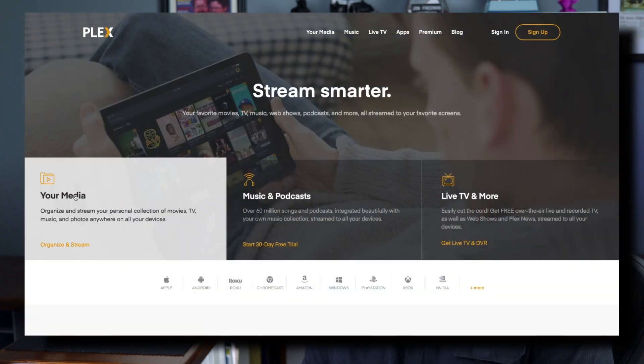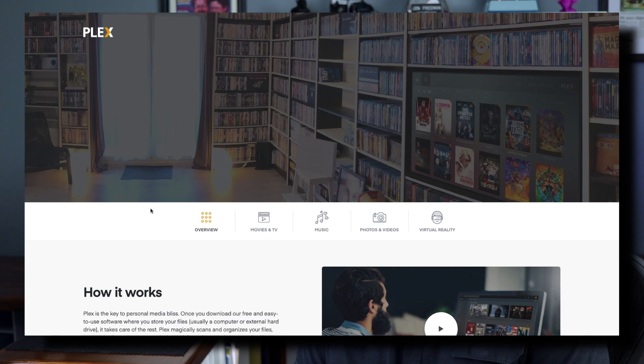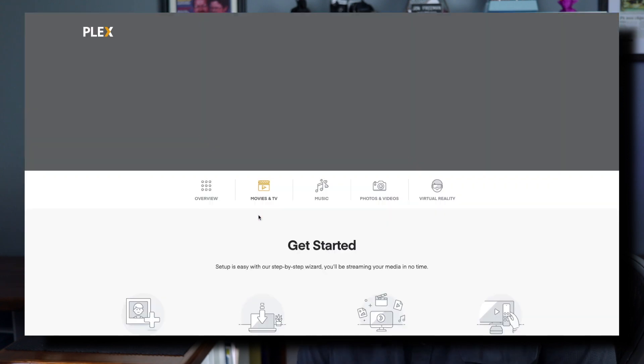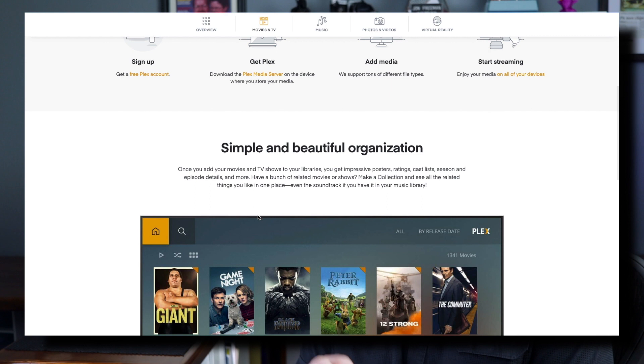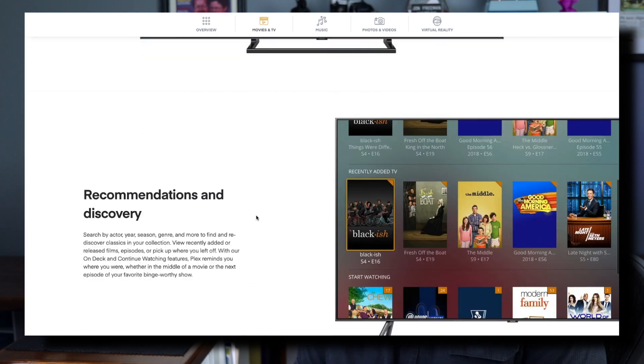With the included DVD drive and enough storage, you can use these as a home media server. That means you can encode your DVD collection onto the system, and using a tool called Plex you can play those videos from your Xbox or other smart television. This is a great way to dust off that DVD collection and have those movies that aren't available on Netflix or Prime.